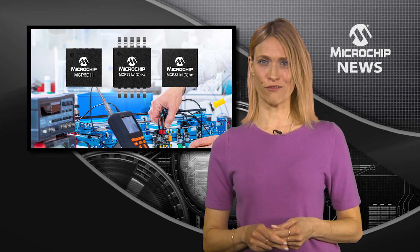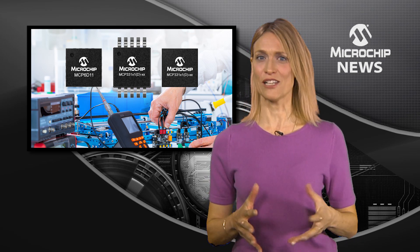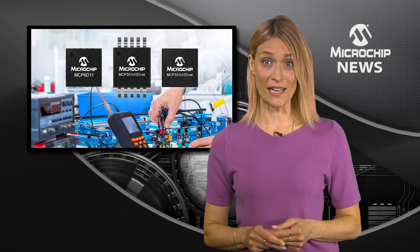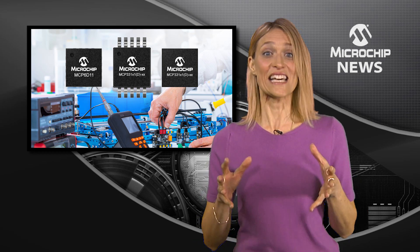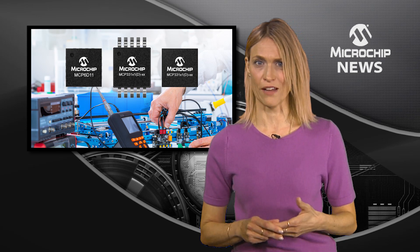The MCP33-1X1 family gives you high speed and high resolution with ultra-low power consumption. Active current is down to just 1.4mA, and the 1.7 to 5.5V digital I/O lets the ADCs interface with most hosts without using an external voltage level shifter.